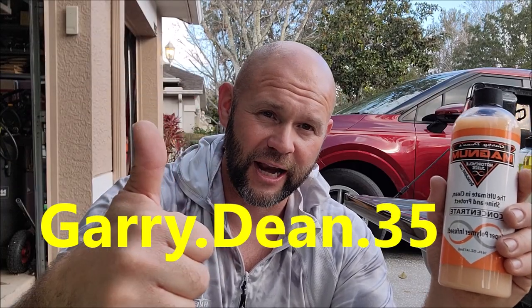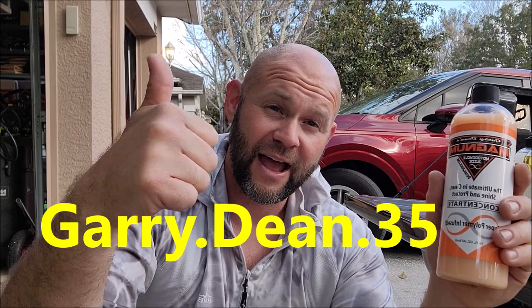Thank you guys so much for watching. If I can help you, call me at 813-846-4406. If you're interested but haven't bought my products yet, give me a shot to earn your business — reach out and I'll help you however I can. Check me out on Instagram at gary.dean.35. Thanks so much — 2023 is going to be magic, have a great day guys.